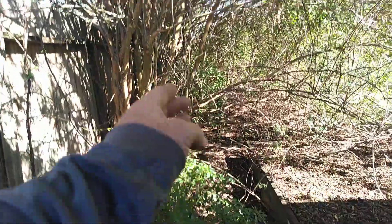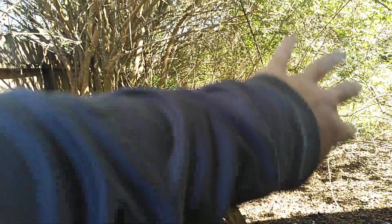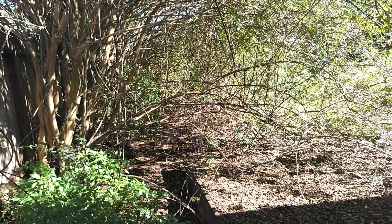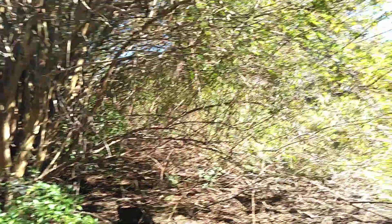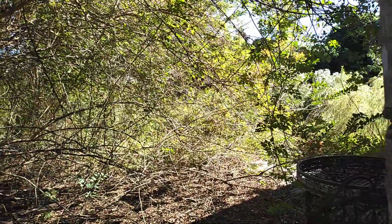What we'll end up doing is coming in here, taking this crepe myrtle and cutting it in half, going straight up, then bringing the excavator in. We'll turn around and start grabbing stuff off the fence line all the way down and load it on the gooseneck. So we've got some big clearing coming this fall with this property.